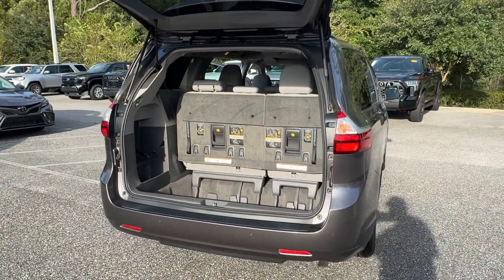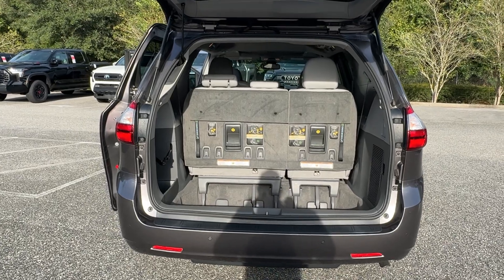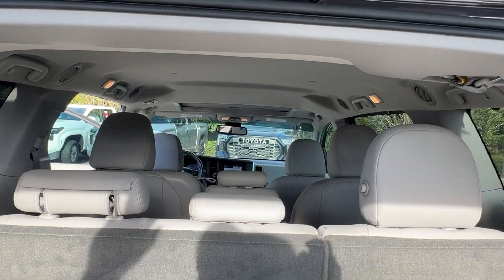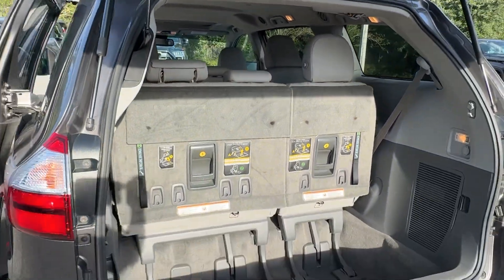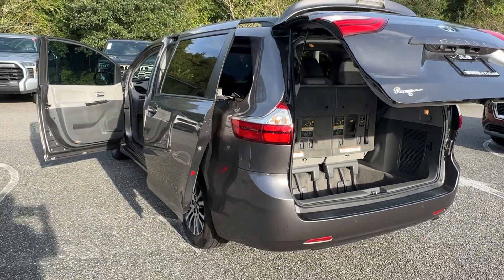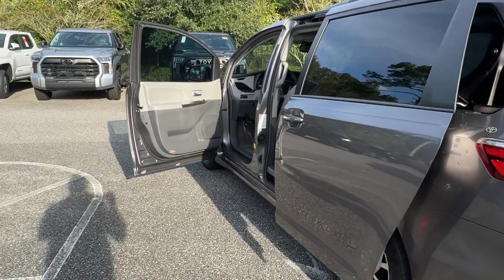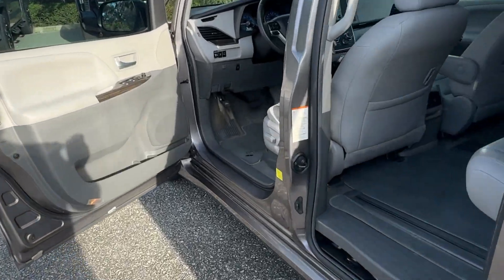These are just some of the great options this vehicle comes with: Intelligent Auto On-Off High Beams, Pre-Collision System, Lane Departure Warning, Keyless Entry, Sun Moonroof, Keyless Start, Adaptive Cruise Control, Premium Sound System, Fog Lamps, and Woodgrain Interior Trim.